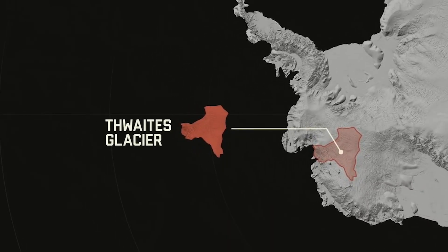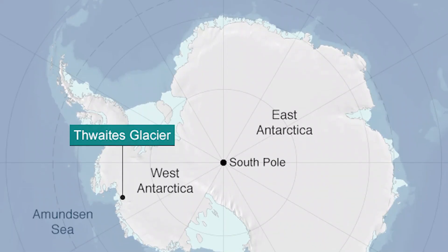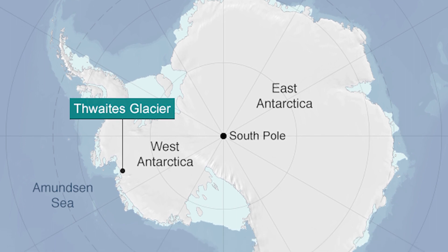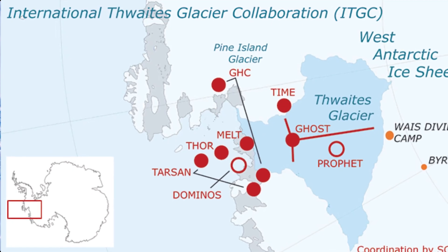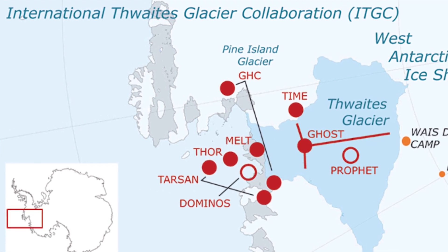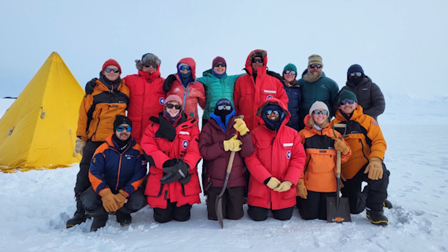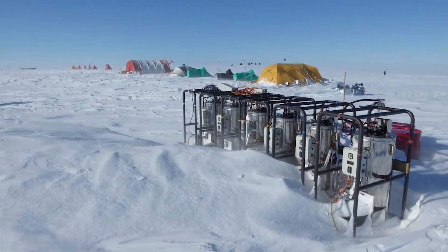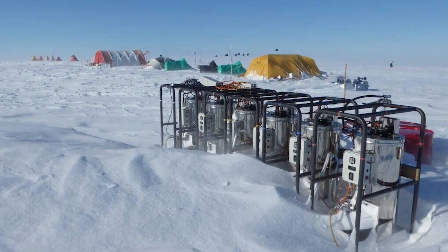Thwaites Glacier is one of the world's largest glaciers, about the size of Britain or Florida. It's hard to reach, as it's on the westernmost side of the least navigable part of the continent, more than a thousand miles from the nearest research station. The intrepid scientists in the latest expedition set up a dedicated camp halfway down the glacier so the old propeller planes that ferried them could refuel before the final leg of the flight.